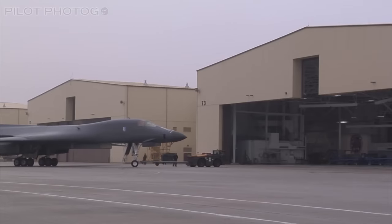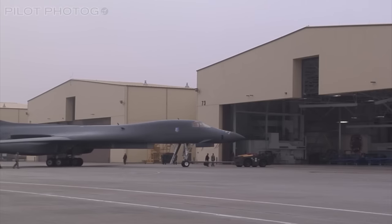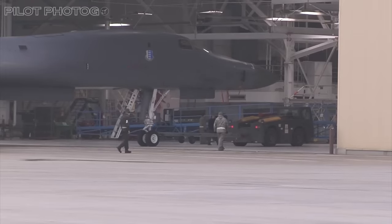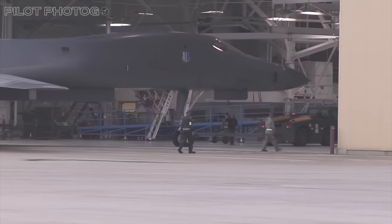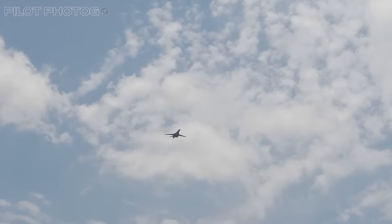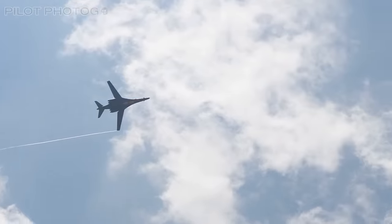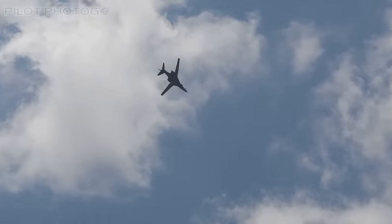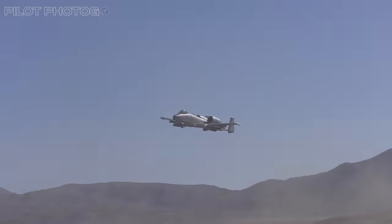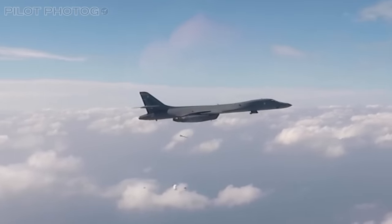During Operation Iraqi Freedom, the B-1 played a significant role despite flying less than 1% of the combat missions, delivering 43% of the JDAMs used — about 480 JDAMs dropped per Lancer. In 2012, the 9th Expeditionary Bomb Squadron returned from a six-month tour in Afghanistan. The squadron's nine B-1s flew 770 sorties, spending 9,500 hours airborne and always keeping at least one bomber in the air at all times. The 9th accounted for a quarter of all combat aircraft sorties over Afghanistan, fulfilling an average of 2-3 air support requests per day — saving the lives of many allied soldiers in the process.